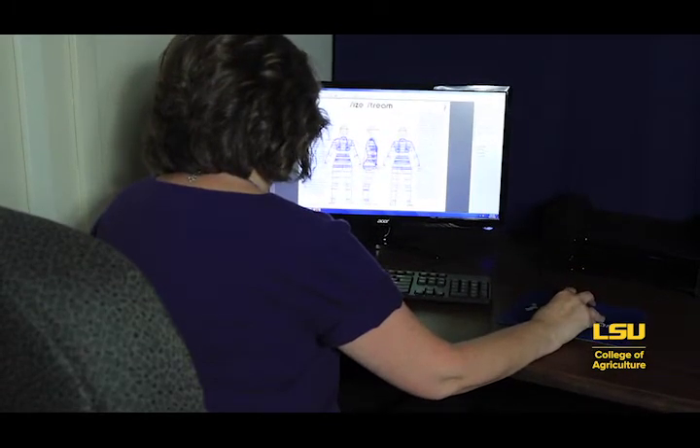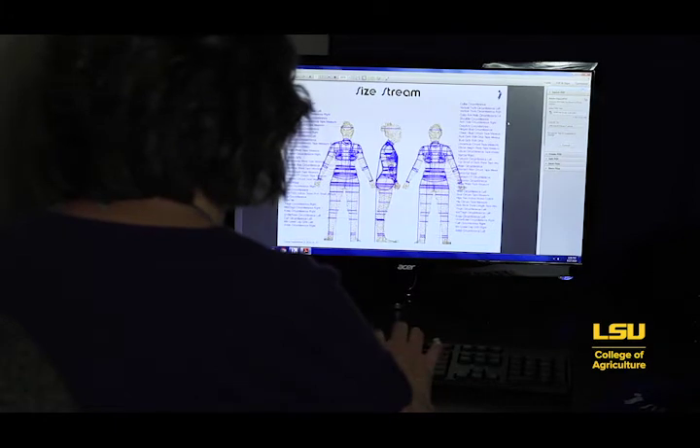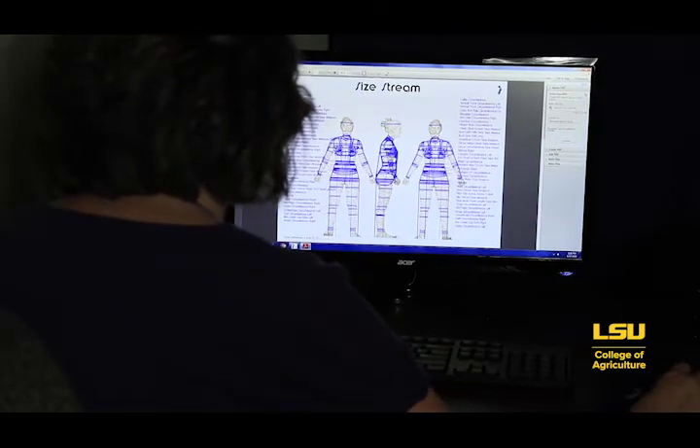When those measurements are taken they're going to form a very true-to-scale avatar of that body, and it's accurate to within plus or minus three millimeters. So it's incredibly fast and incredibly accurate to gather the measurements of the body. From the student standpoint, the benefit is that they can take those measurements and draft a pattern using our OptiTex software — a pattern that is specific to that body.